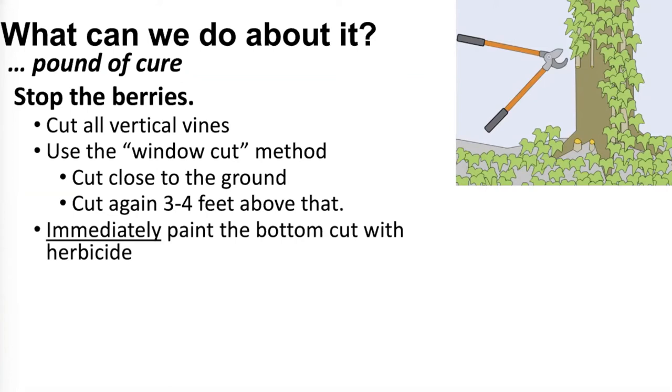After you cut the vine — and the vines can get two to three inches around, so you may need saws or big loppers — immediately, before it has a chance to dry up, paint the bottom cut with herbicide. That sucks the herbicide down into the root system. There's no point painting the top cut since it's been cut off from its nutrients. Paint the bottom and do it quickly.